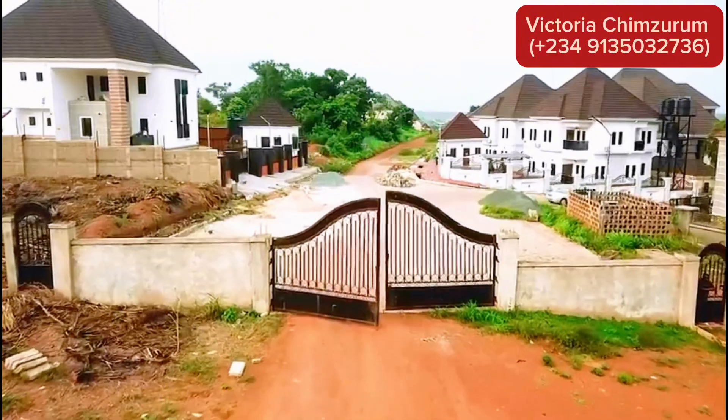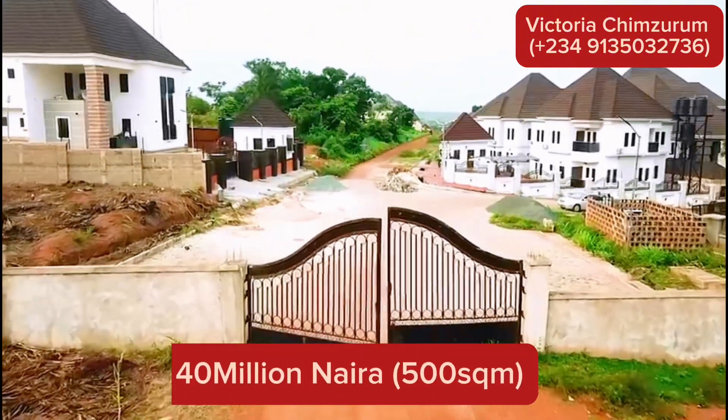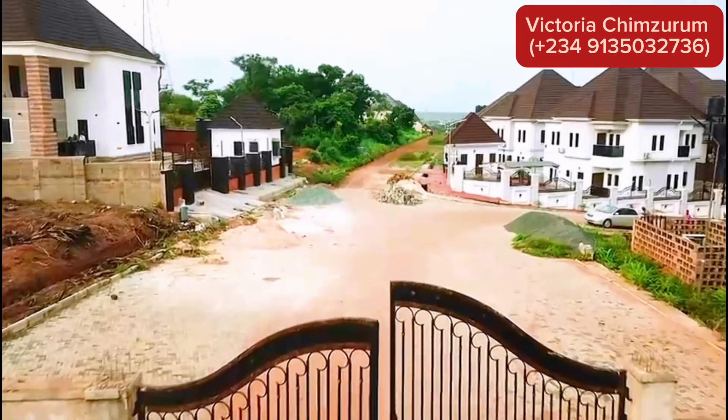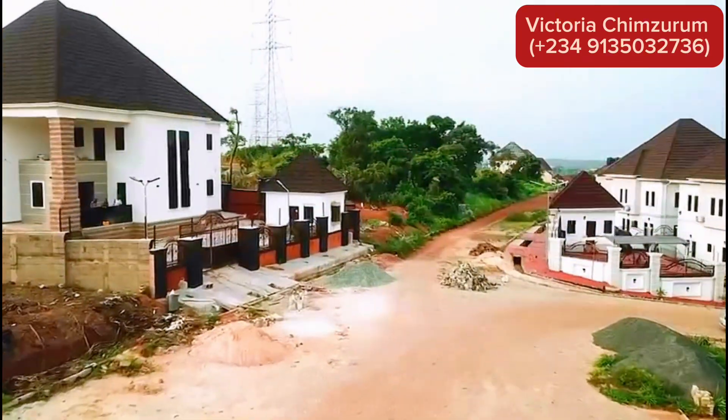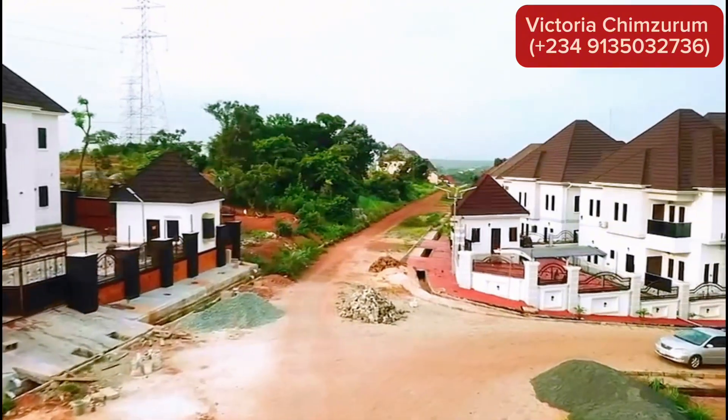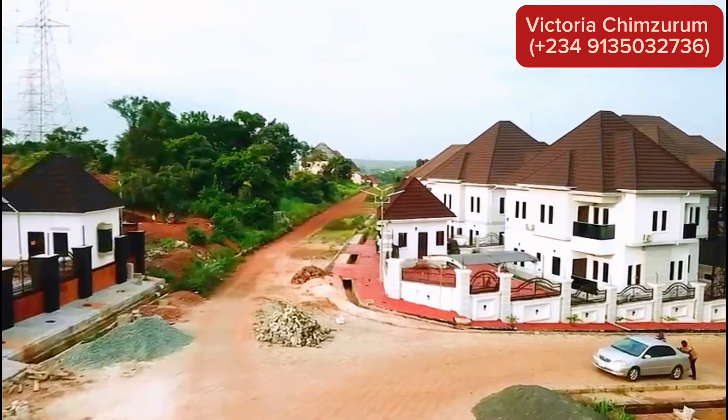This estate is currently available for just 40 million per 500 square meters, and it will be going up to 50 to 60 million on the 20th of this month, September 2024. Carnation Island Estate offers you the perfect blend of affordability and luxury.